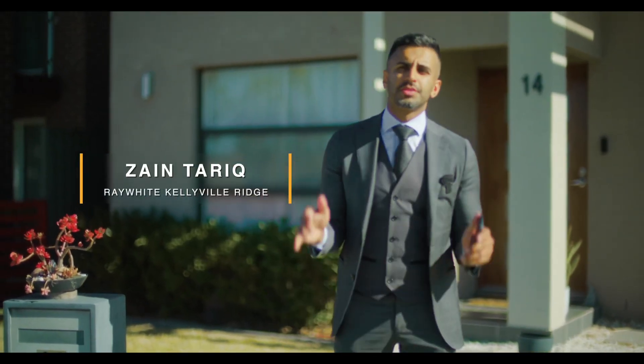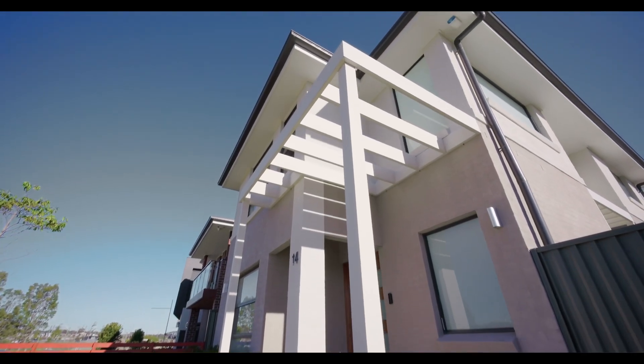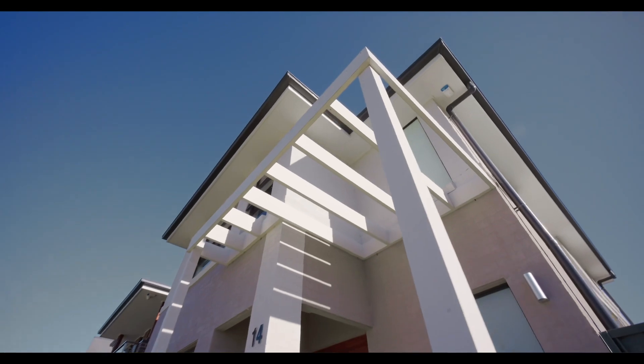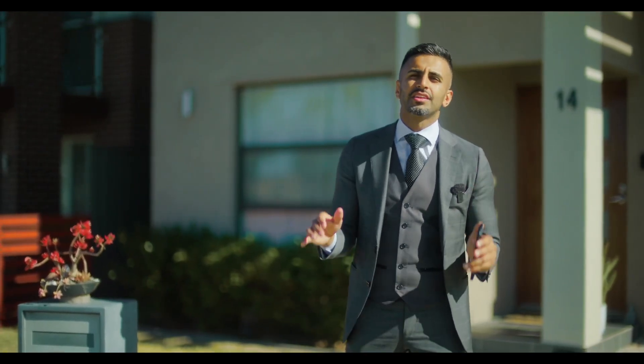Ladies and gentlemen, I'm proudly presenting you number 14 Siding Terrace. This is Zane from Ray White Real Estate at Kellyville Ridge. On behalf of Sukhbir and myself, this house is situated in Schofields in one of the most convenient locations.